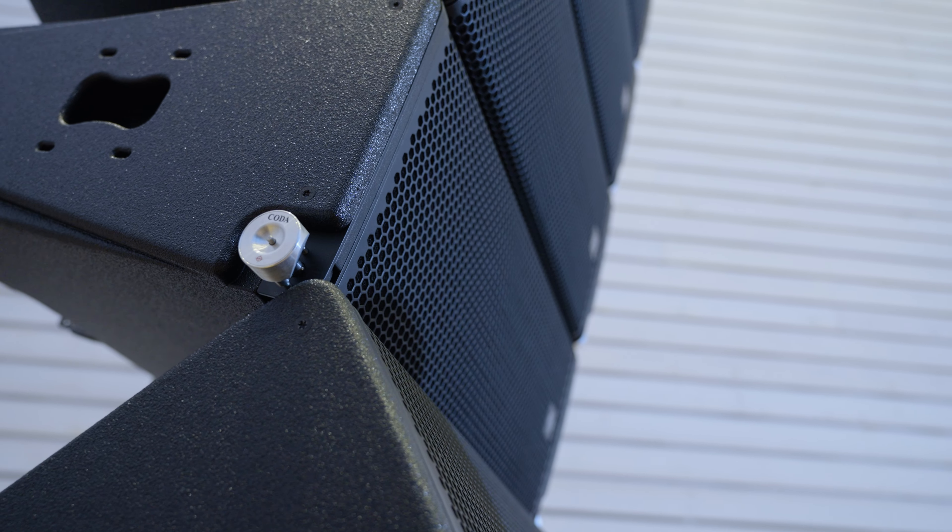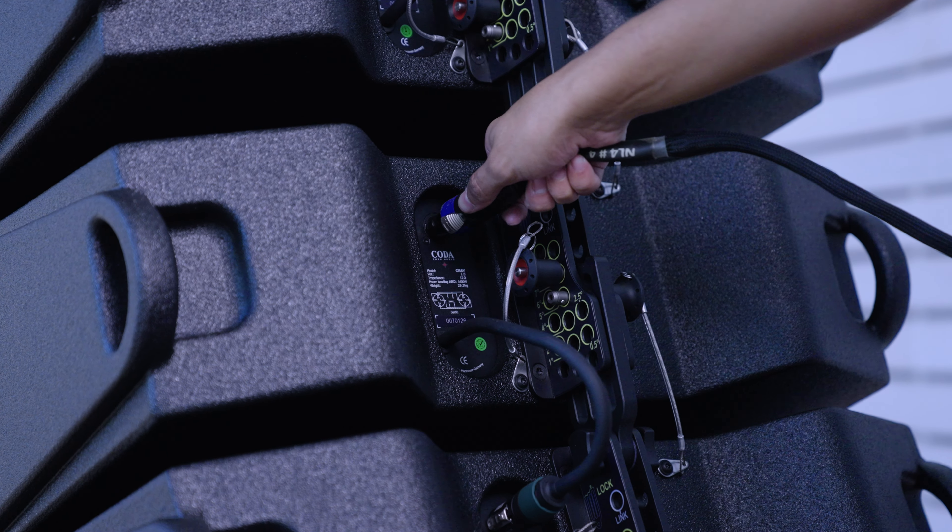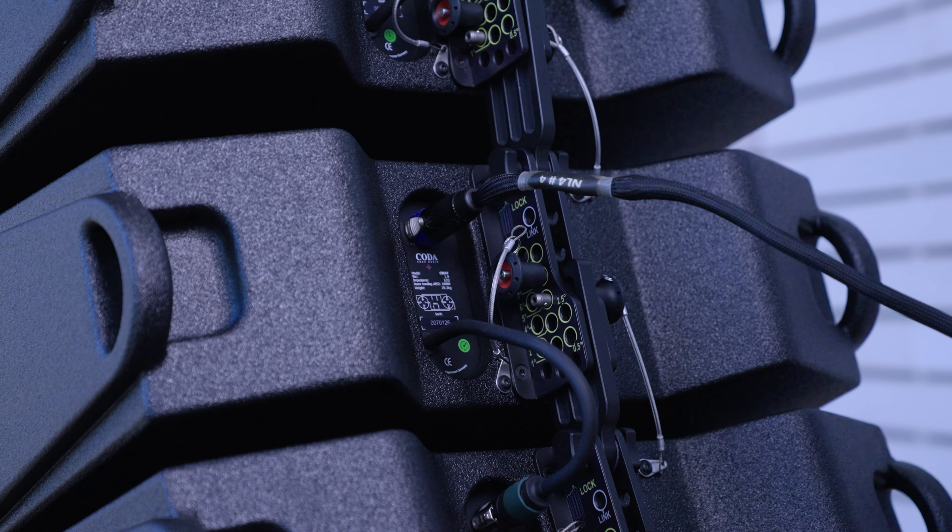As an example, four C-Ray have the same array length as three i-Ray. Four C-Ray deliver around the same SPL at lower frequencies as three i-Ray. Three i-Ray provide 50% more mid-high energy than four C-Ray, making i-Ray optimal for long-throw applications.